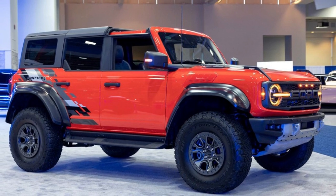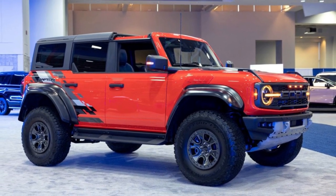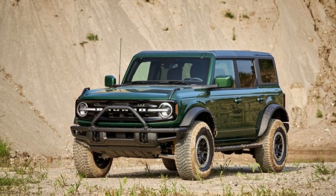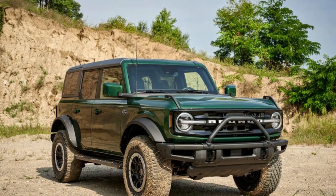It's fairly comfortable and composed on paved roads. The Bronco gets up to speed swiftly, courtesy of an all-turbocharged engine lineup, and it offers hefty towing ability.